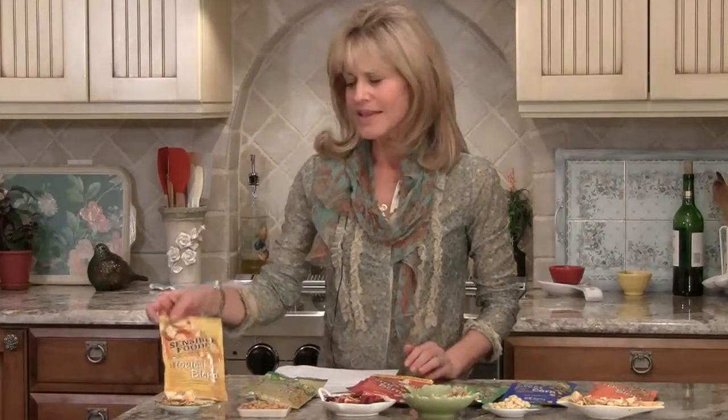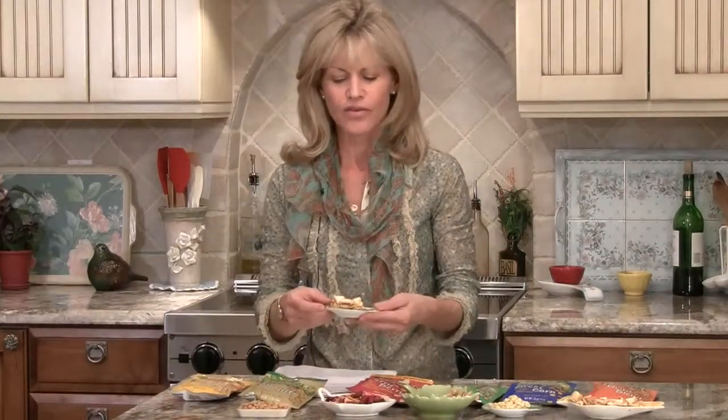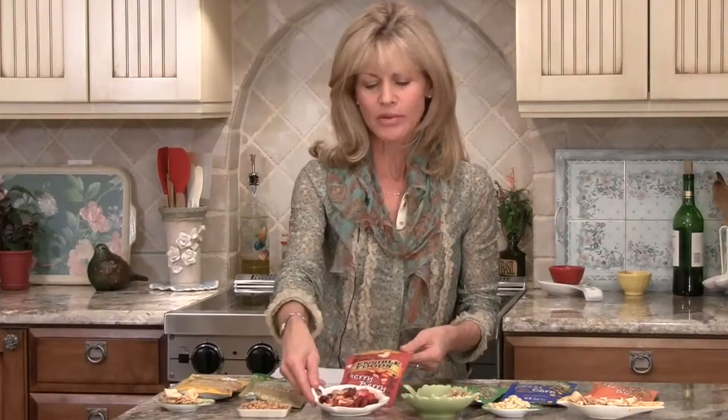I'm going to show you each one of them and I'll tell you a little bit about how the process is done and what they do. This is Sensible Foods. This is Tropical Blend — these are dried fruits. We've got Pineapple, Mango, Banana, and Apple in this one. I'm going to skip this one because this is Soy Nuts — I'll tell you a little bit about that. This is their Cherry Blend with cherries, blueberries, strawberries, and apples.